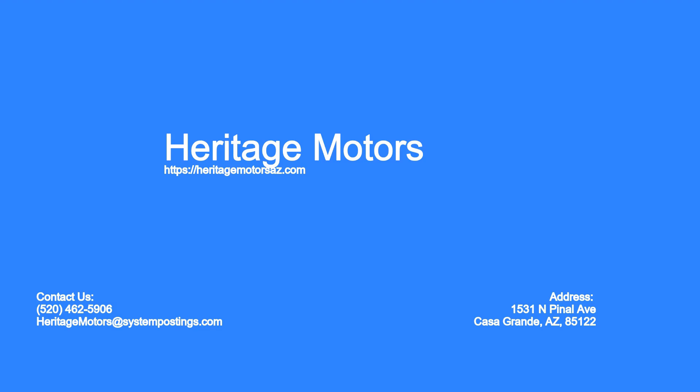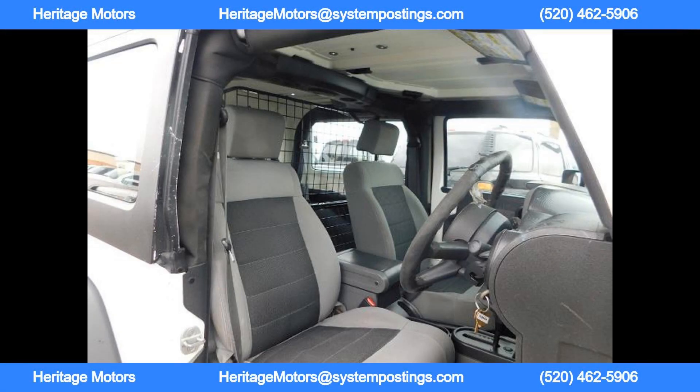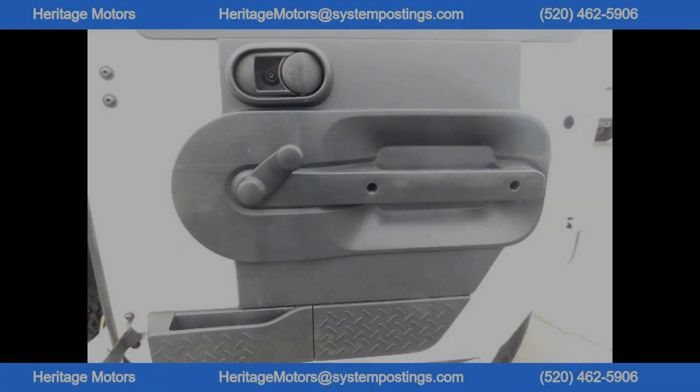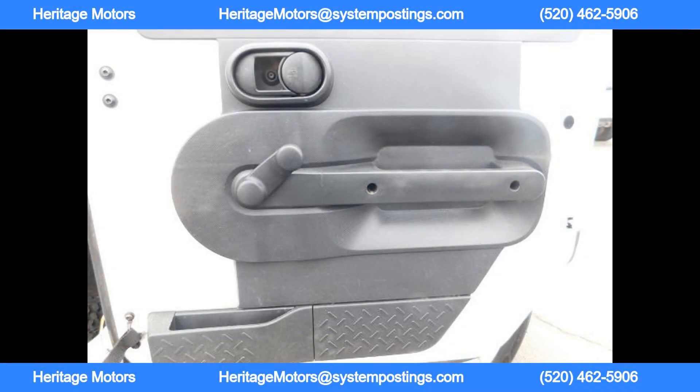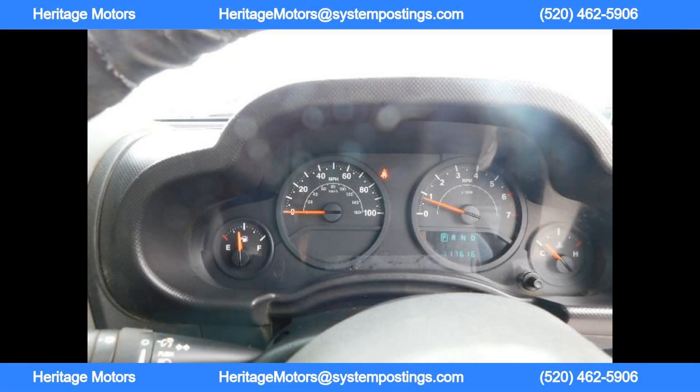Welcome to Heritage Motors. The vehicle in question is a sleek and modern electric car, designed for environmentally conscious individuals who are looking for a stylish and efficient mode of transportation. The car features a sleek and aerodynamic design, with a futuristic look that sets it apart from traditional gas-powered vehicles. The body of the car is made from lightweight materials, helping to reduce its overall weight and increase its fuel efficiency.